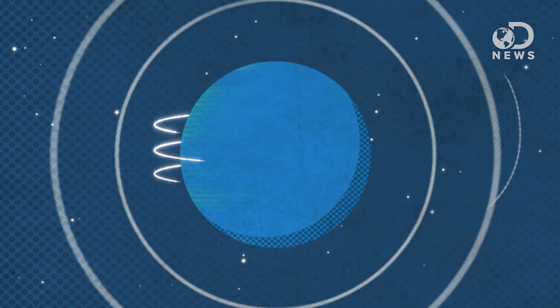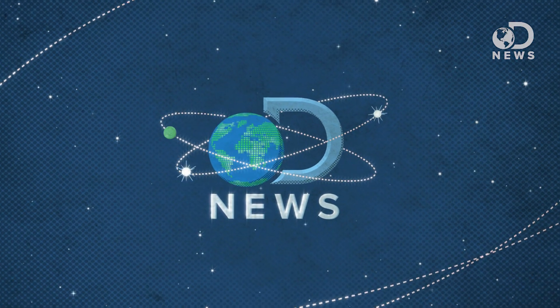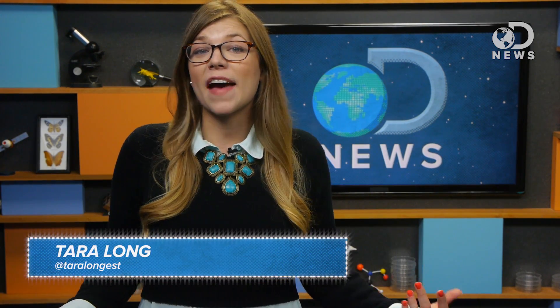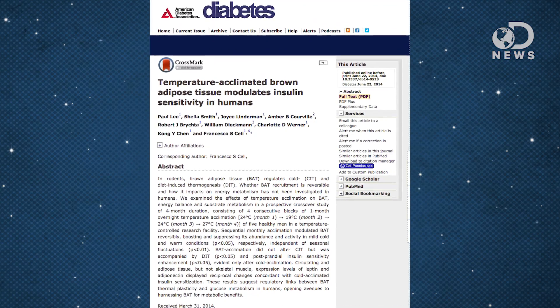What's the best way to burn fat while you sleep? Easy, just crank the AC up. Hey guys, Tara here for DNews. You know what sucks? Exercise. So what if there was a way we could burn fat in our sleep? Well, according to a new study published in the journal Diabetes, there is, and all you have to do is turn your thermostat down.